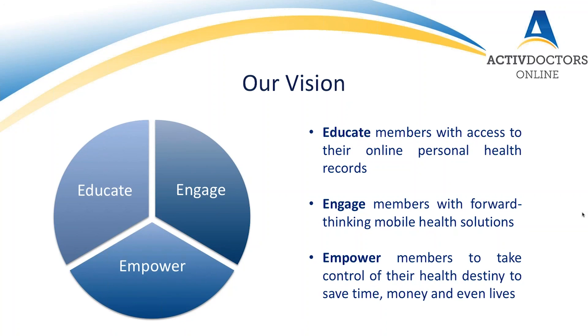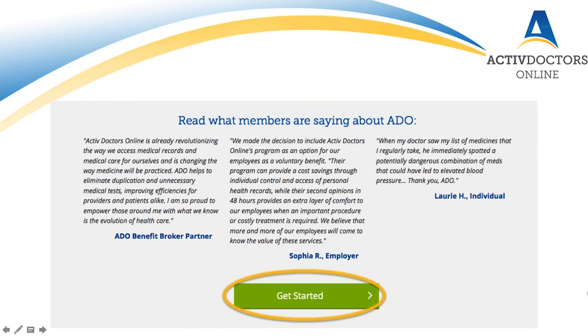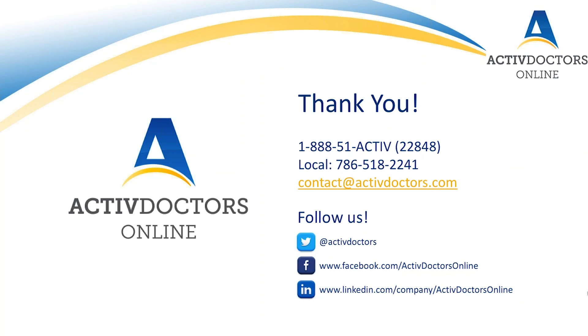Here at Active Doctors, our vision is to reinvent healthcare by providing user-friendly mobile health solutions that allow people all over the world to live healthier, safer and more productive lives. We strive to educate, engage and empower our members to take control of their health destiny to save time, money and even lives. We hope you've enjoyed today's presentation and we invite you to start your free 30-day trial over on activedoctorsonline.com by clicking get started. For more information, to schedule a demo, or if you have any questions about our service, please feel free to contact Active Doctors using the information on screen. Thank you for watching and we look forward to seeing you next month for another informative health webinar.